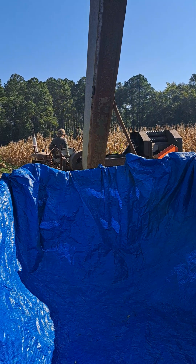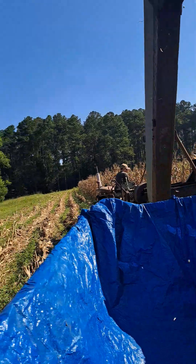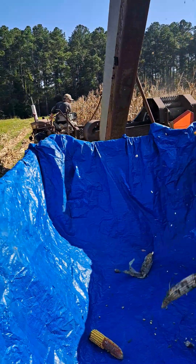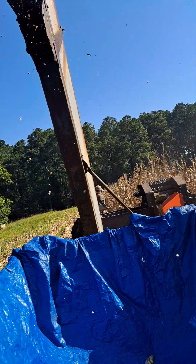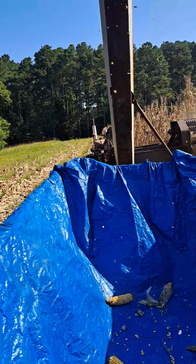Alright, here we go. Day two of corn harvesting. I'm on the bigger trailer and riding on the back, getting a video here. Taking a corn shower.